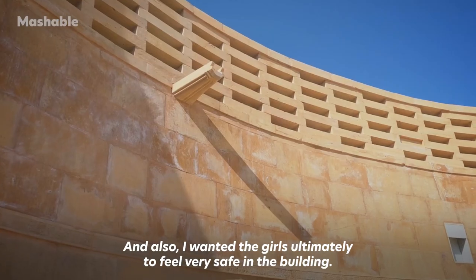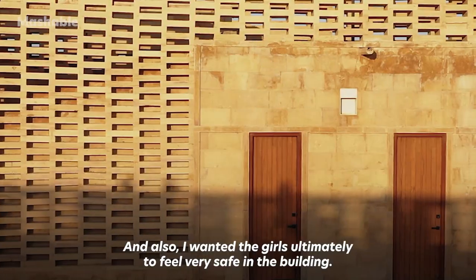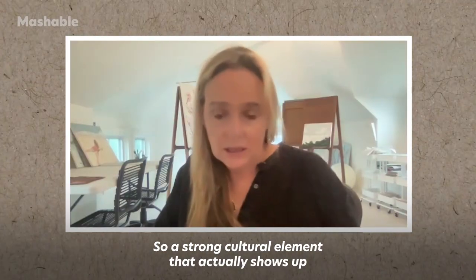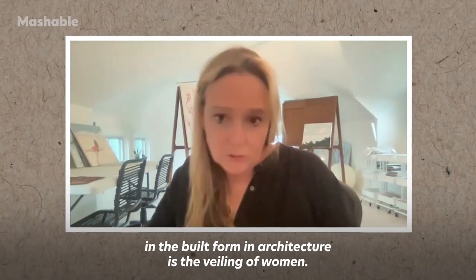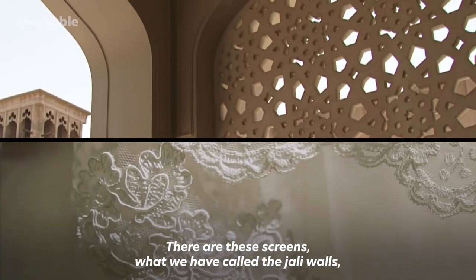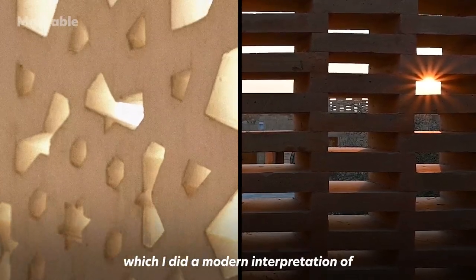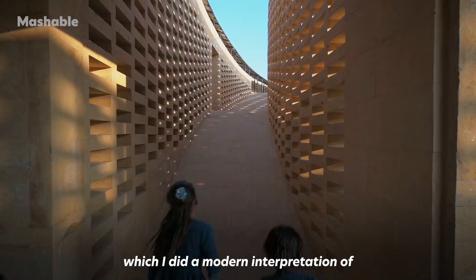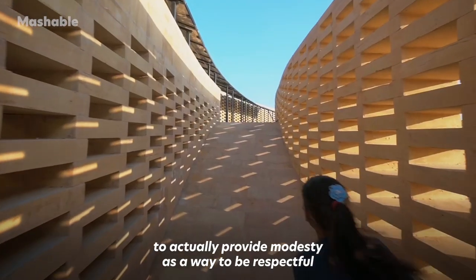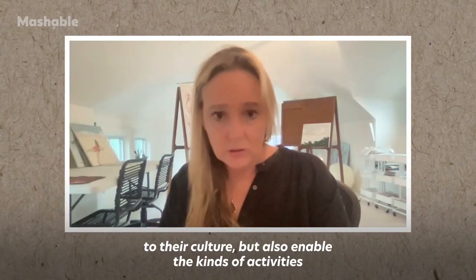I also wanted for the girls ultimately to feel very safe in the building. So a strong cultural element that actually shows up in the built form and architecture is the veiling of women. So there are these screens, what we have called the jali walls, which I did a modern interpretation of them to actually provide modesty as a way to be respectful to their culture.